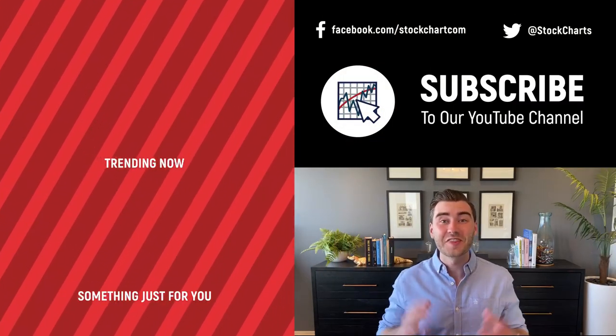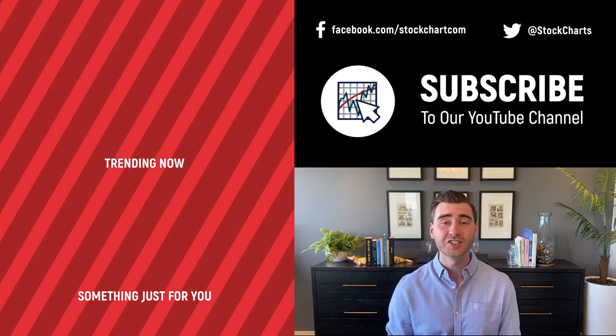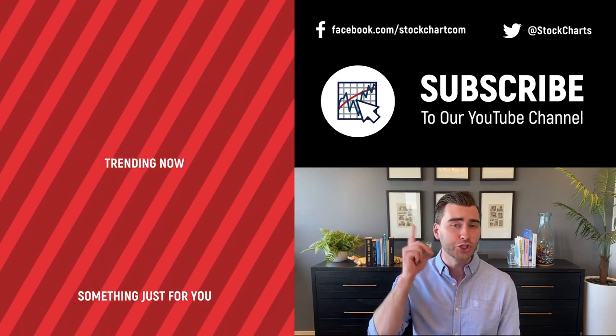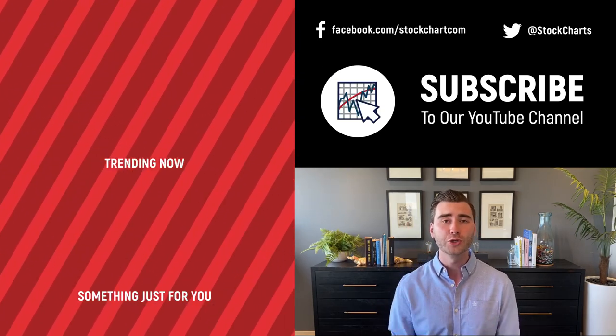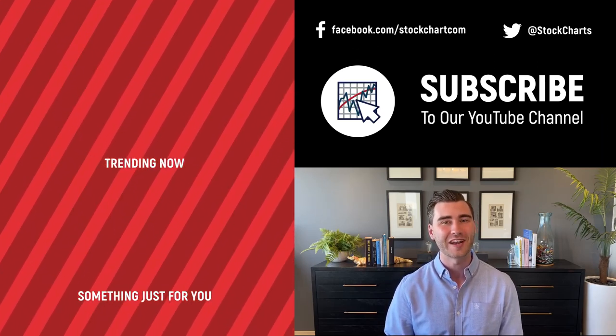Grayson Rose here with StockCharts. Thank you so much for watching. I hope you enjoyed that video. If you did, consider giving it a like down below, maybe leave a comment, and if you're new to the channel, you can subscribe at the link up above. We're going to bring you daily content from an incredible collection of technical analysts and financial experts.